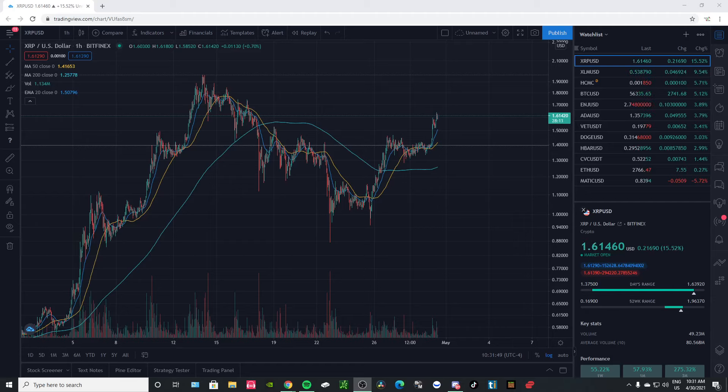Good morning, guys. XRP is up 15% today. I think it's been up in the past like 12 hours or so. It's been absolutely running.